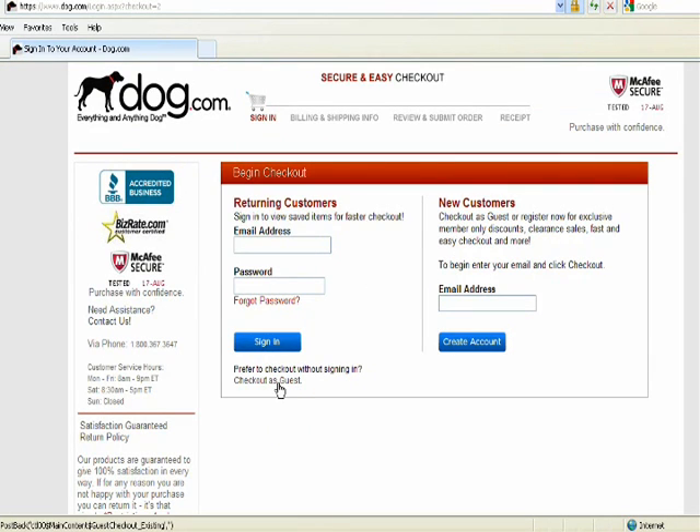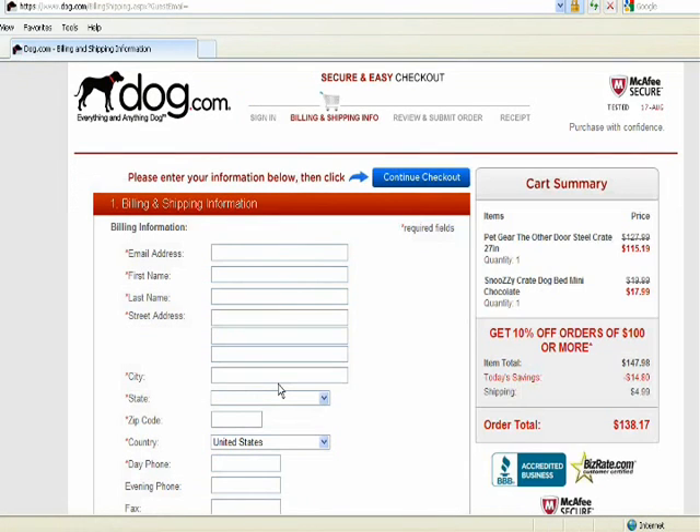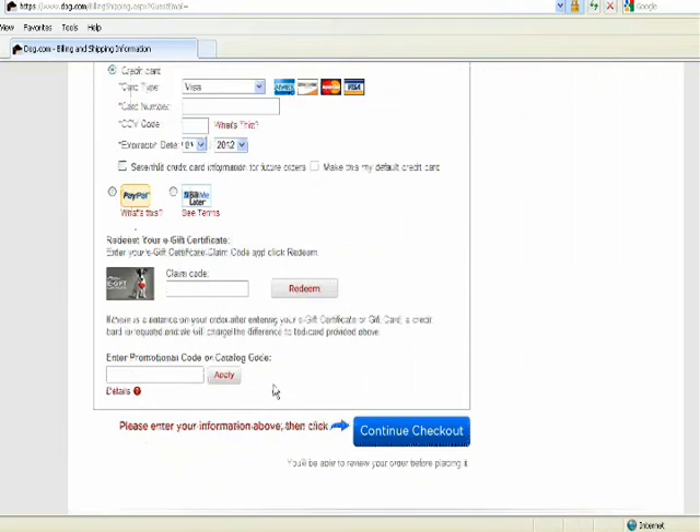We're going to begin the checkout process. Here you have the opportunity to register as a member and get exclusive deals. For this video, I'm going to check out as a guest. This brings us to a page where you fill out all your billing information and shipping information.